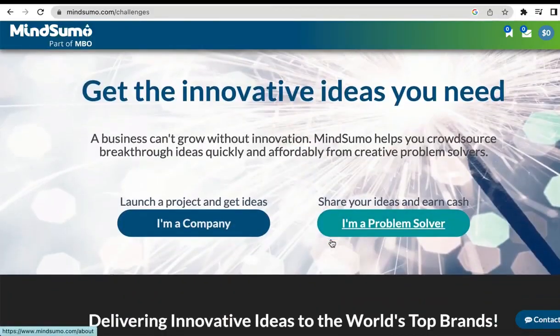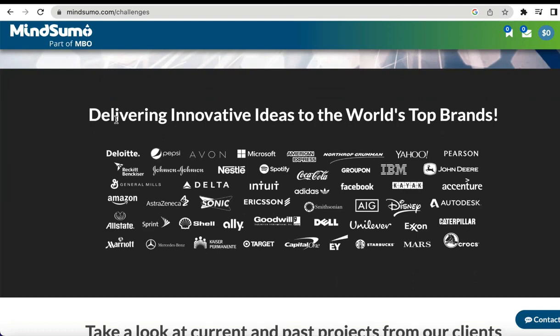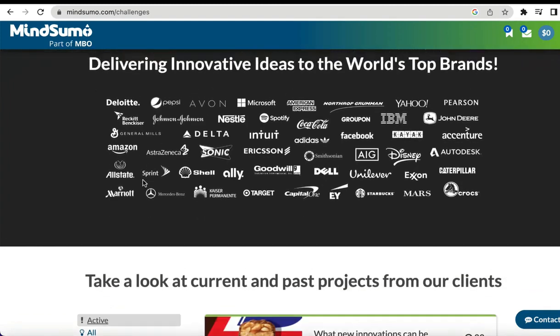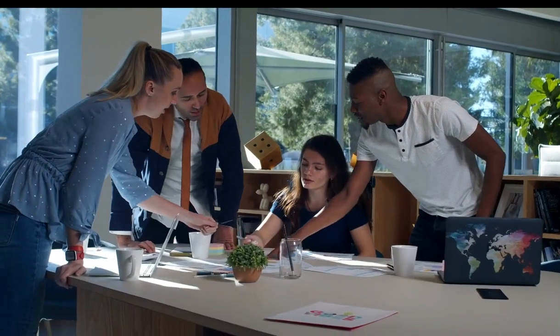To join, you need to click 'Problem Solver.' This is a very legit website. You can see some of the brands they have partnered with, like Amazon and Microsoft. These are really big brands and they wouldn't partner with scammers.